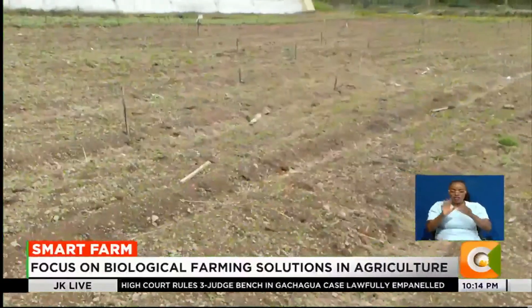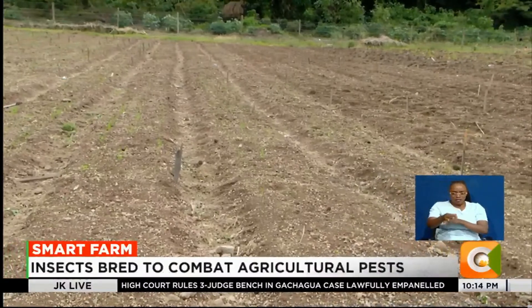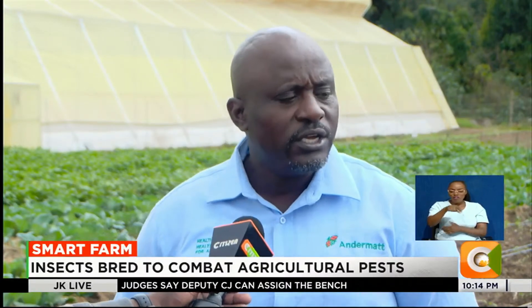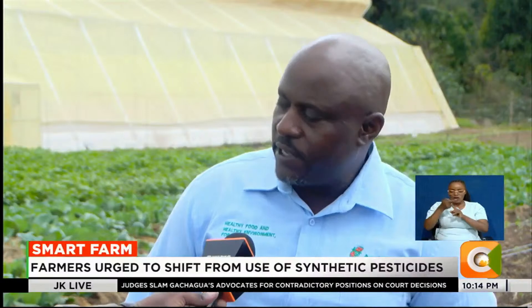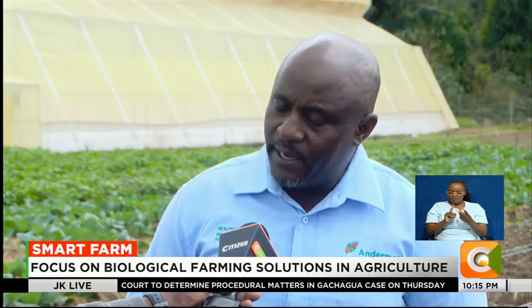The total acreage of the demo farm is slightly below two acres, and we have quite a number of crops. From the outskirts, we have tomatoes, peas, potatoes, cabbage, broccoli, and French beans. From broad acre or row crops, we have sorghum, wheat, barley, maize, and finger millet.